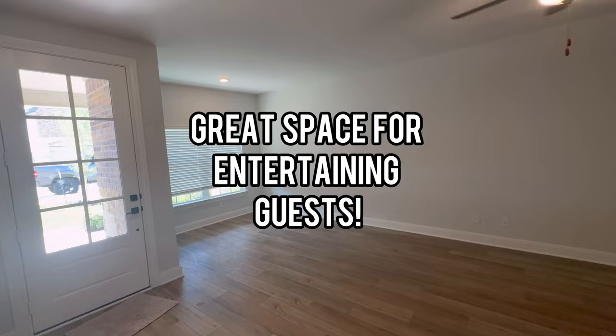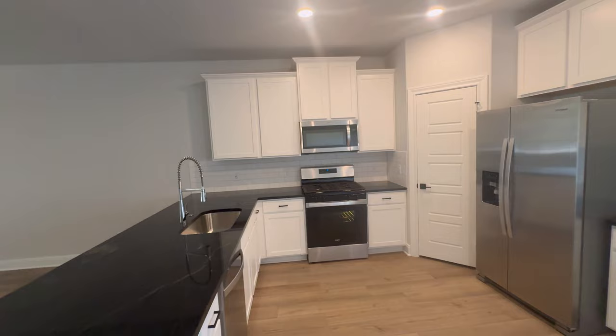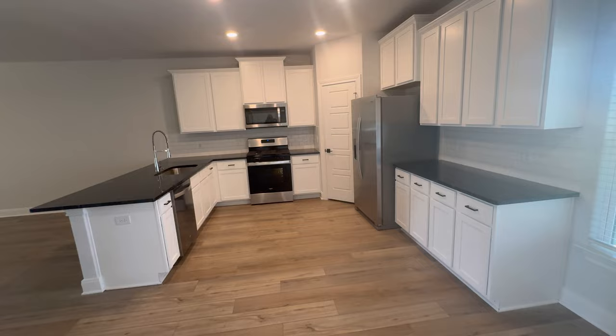Here's your kitchen — beautiful granite countertops, nice stainless steel appliances including a dishwasher, oven, stove, built-in microwave, and refrigerator, as well as a farm sink and pantry.